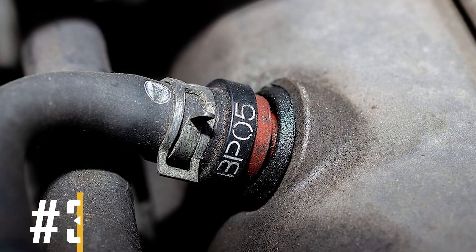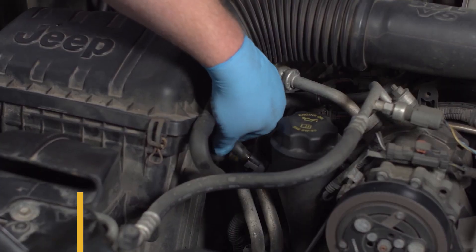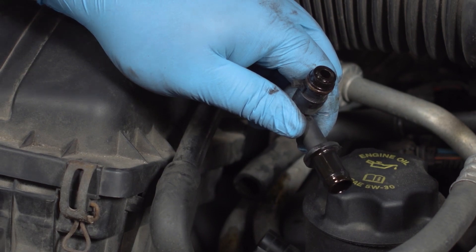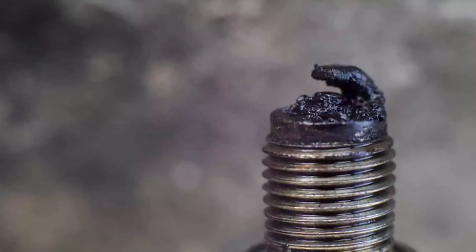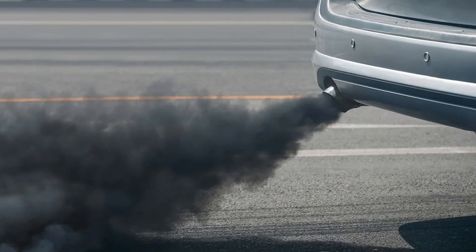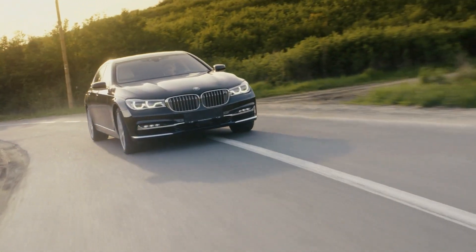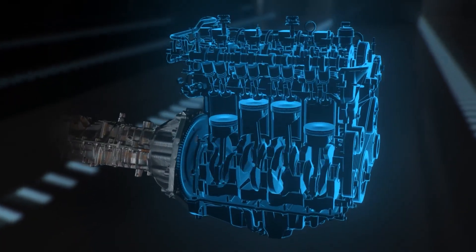Reason number 3: Bad or clogged PCV valve. If the PCV valve becomes clogged or fails, the system may start siphoning oil. This issue causes an increase in vapors and can clog the spark plugs with oil. All modern automobiles have a positive crankcase ventilation (PCV) system, and its goal is to reduce emissions while keeping the environment as clean as possible. This also aids in rerouting gases so that they can be re-burned in the engine.